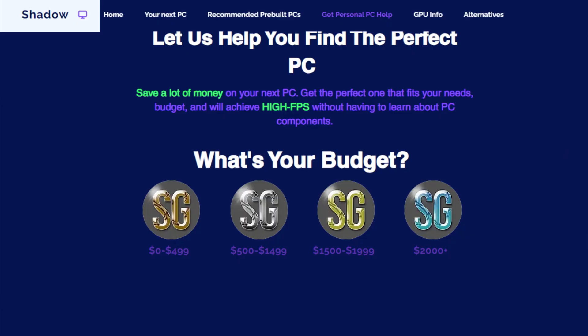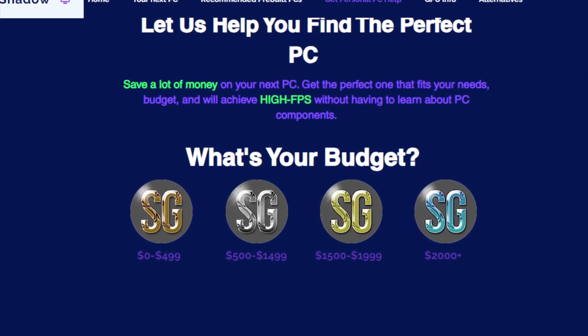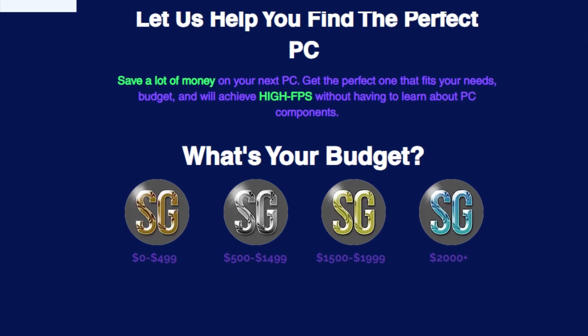If you need personal PC help and want me to look at your specific needs and budget, the top link in the description gets you free personal PC help — and you can also follow the instructions to get featured in the next Boost My Build video. If you liked the video, hit the like button and subscribe — it goes a long way. Thanks so much for watching, I'll see you on the next one.